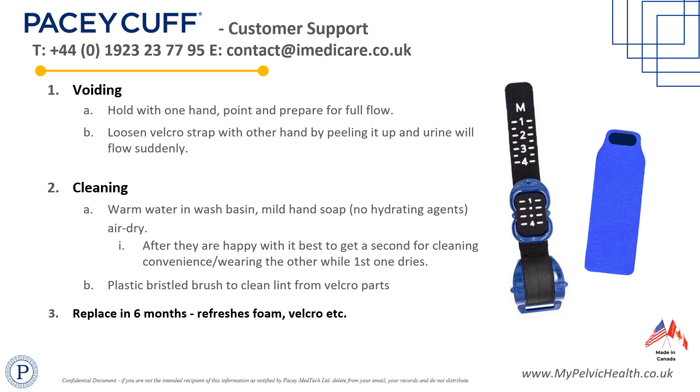PaceyCuff Ultra can be cleaned in warm water with mild soap before rinsing and allowing to dry naturally in air before reapplication. A replacement is required when the Velcro Secure mechanism no longer functions as expected.